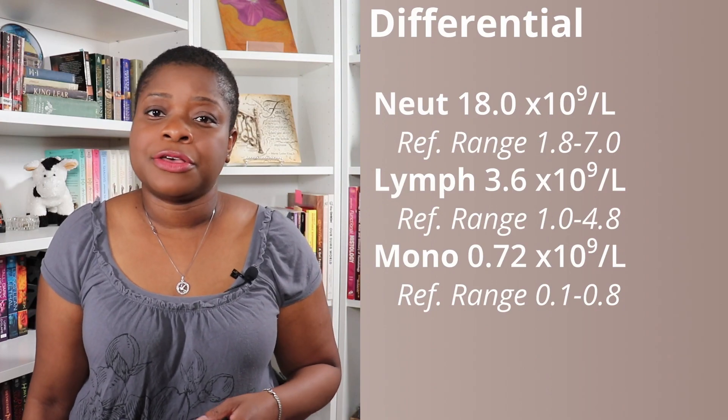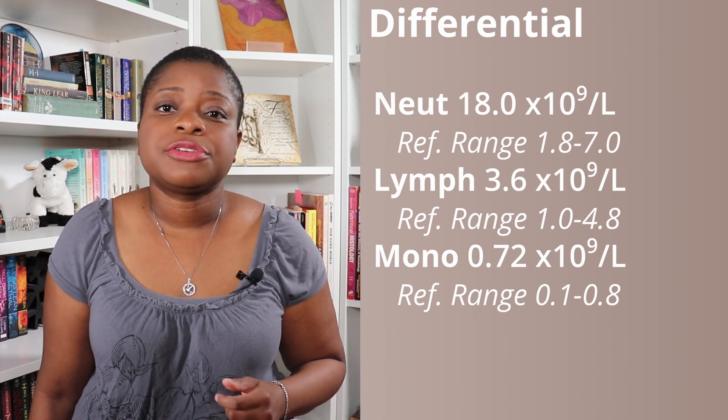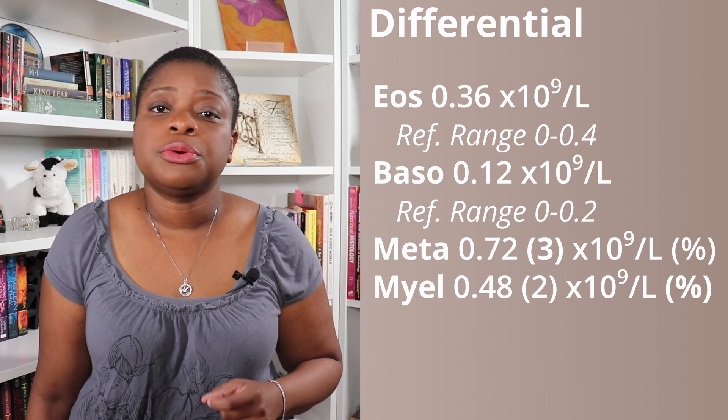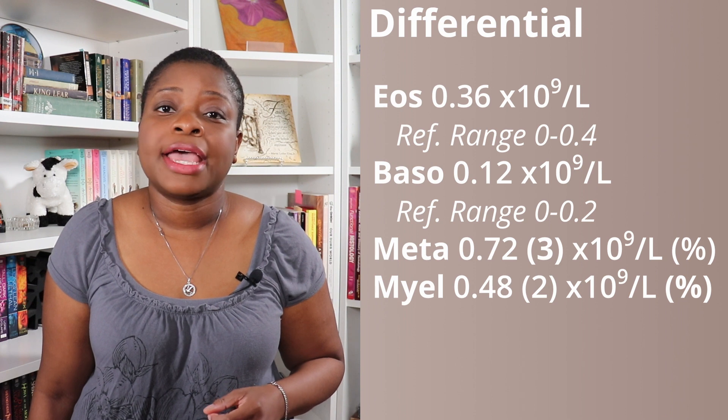The differential, given in absolute values, has 18 neutrophils, 3.6 lymphocytes, 0.72 monocytes, 0.36 eosinophils, 0.12 basophils, 0.72 metamyelocytes, and 0.48 myelocytes.